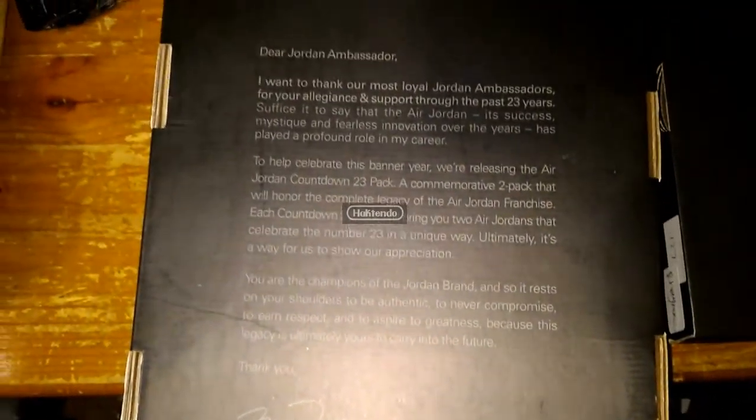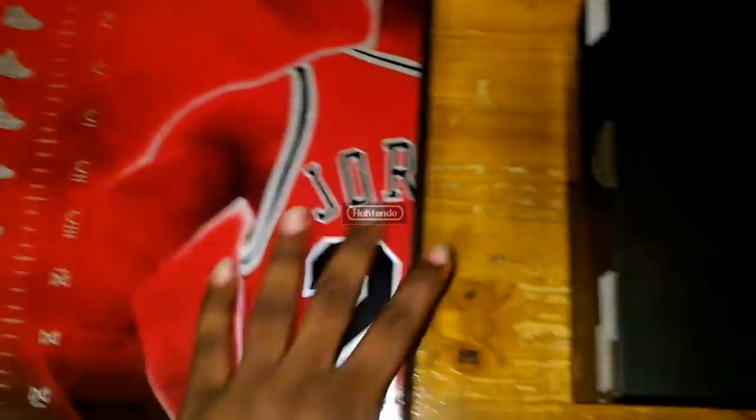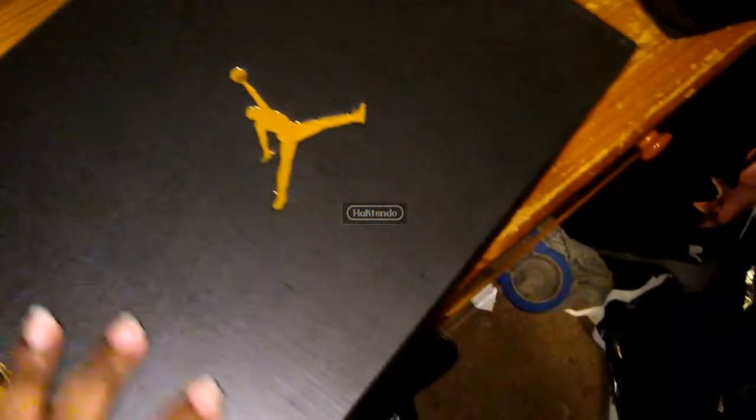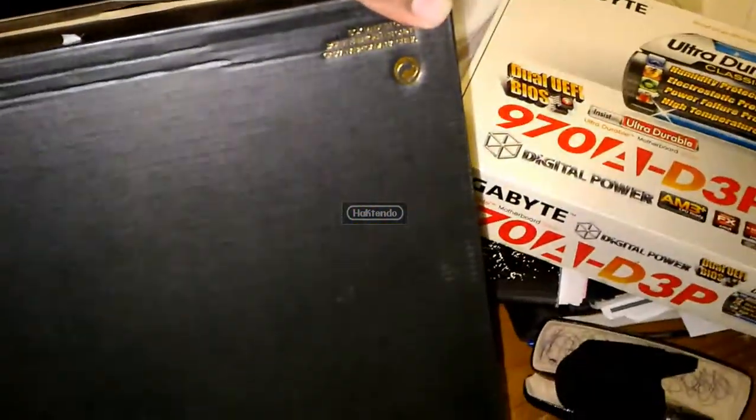I copped the Space Jams from Social Supremacy — shout out to them. You got 1994 right here on the tag, and on the inside of the Countdown Pack box you got the cover with MJ and all the Jordans from 1 to 11s. Next we got the 2016 box with the gold Jumpman — nothing too special about this box, you've seen it a whole bunch of times.